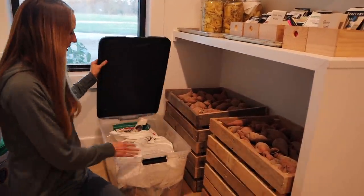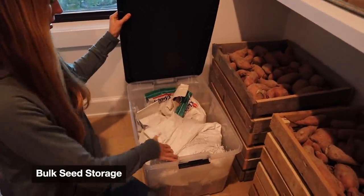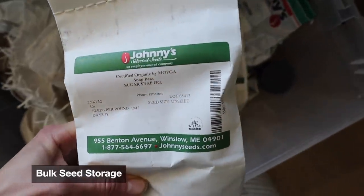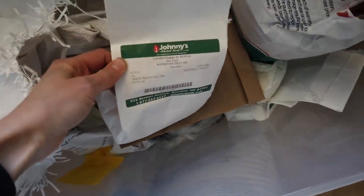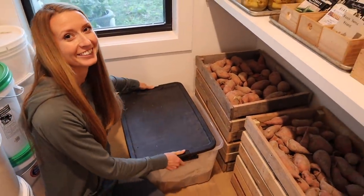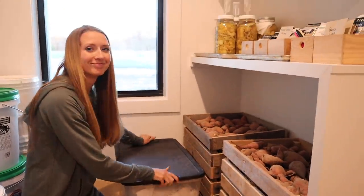This is our bulk seed storage — I have all of my cover crop stuff plus a whole bunch of other large seeds. We grow a lot of food, so it takes a lot of bulk. That is all for this pantry tour. Thank you guys for watching, and we have more good things coming at you soon.